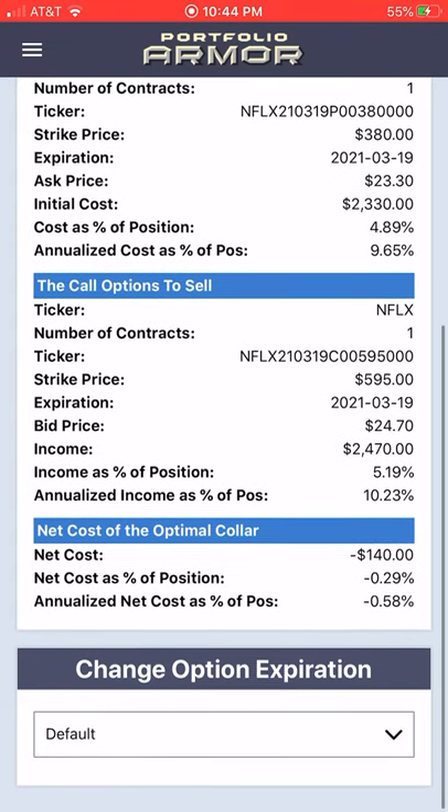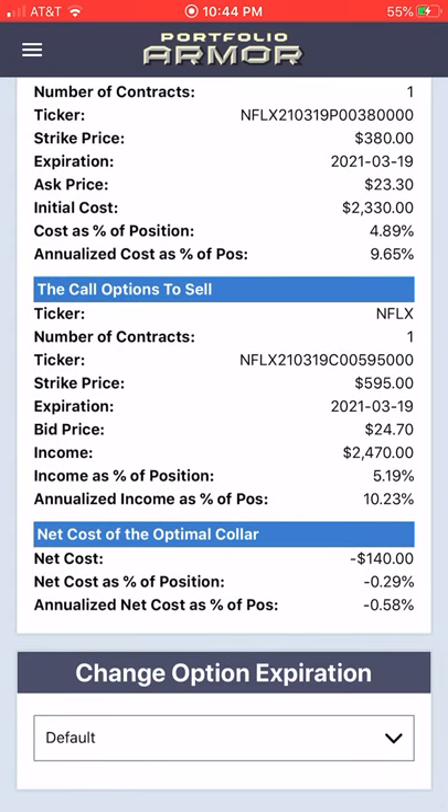Here the net cost is negative, meaning we would collect a net credit of $140 when opening this hedge — assuming, to be conservative, that we bought the puts at the ask and sold the calls at the bid. That works out to a net cost of negative 0.29% of position value.